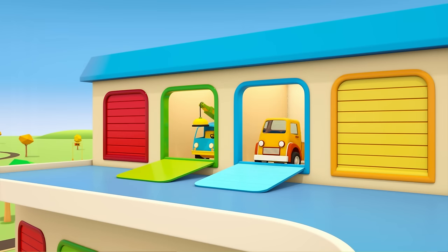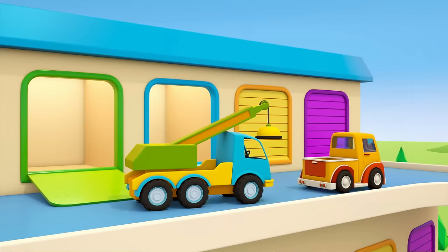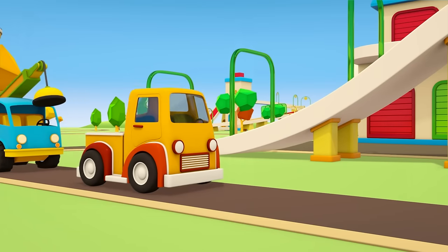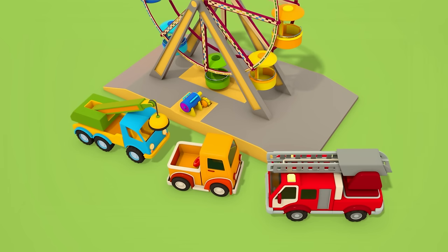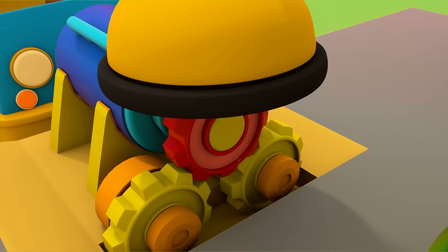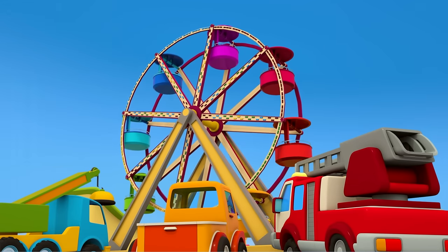Out of the garage come the pickup and the crane. The pickup has a gear wheel in its container. The helper cars are going to repair the fun fair ride. You're in position — crane, get out the new gear wheel. Attach it to the motor. The ferris wheel is working again. Great work, helper cars!